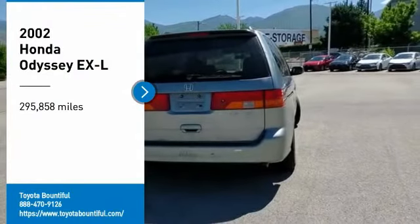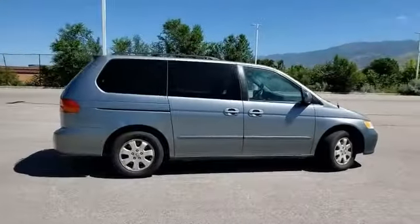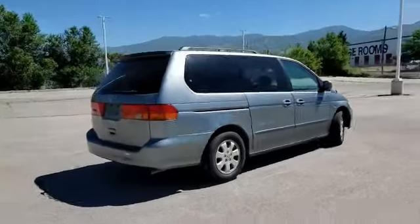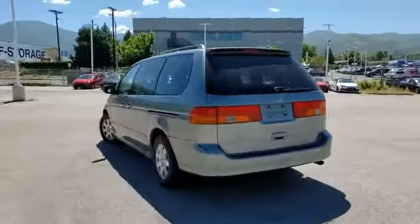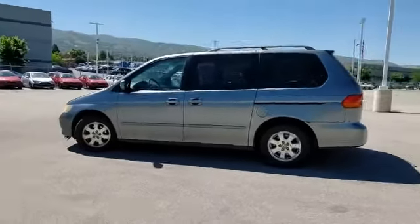Stop by and take a look at the 2002 Odyssey. The Honda Odyssey is a showcase of distinguished style, captivating technology, and advanced safety features. A must for all families.